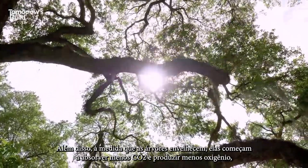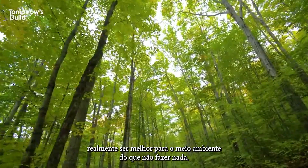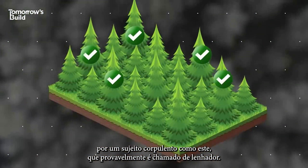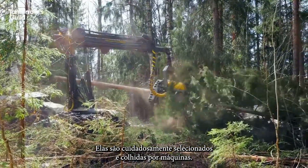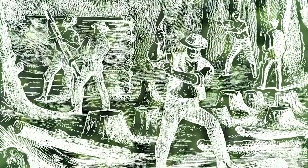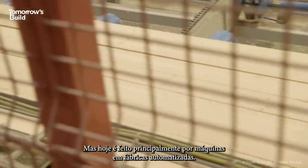Also, as trees age, they begin to absorb less CO2 and produce less oxygen. Therefore, harvesting them once they're mature and planting new ones in their place can, in some areas, actually be better for the environment than doing nothing. The trees are carefully selected and increasingly felled by machines. Once cut, the wood is transported for processing, often in a location close to its source. Preparing raw timber for construction used to be a time-consuming manual task, but today it's mostly done by machines in automated factories.